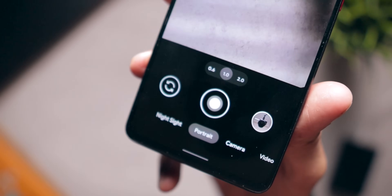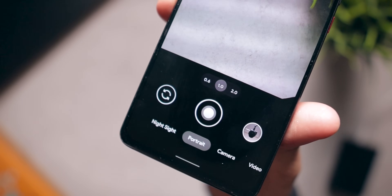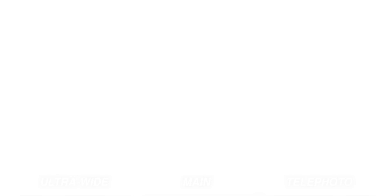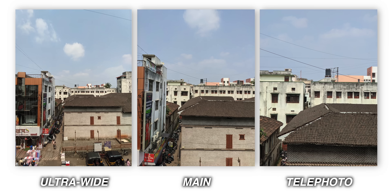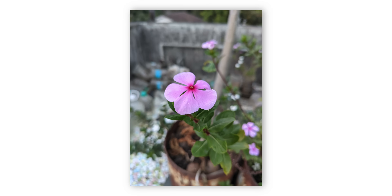One awesome addition to this ROM is Google Camera 8.1. Google Camera 8.1 works like a charm on the Redmi K20 Pro, and it's just an amazing experience. All three cameras are working — the main camera, the ultra wide-angle camera, and also the telephoto camera. Quick side note: the Redmi K20 Pro was one of the last phones to feature a telephoto camera and not a macro camera.